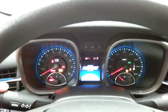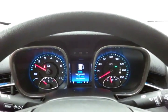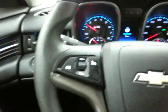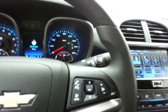Large, easy-to-read gauges, the driver information system, cruise control, and steering wheel mounted audio controls so you can keep your hands on the wheel.